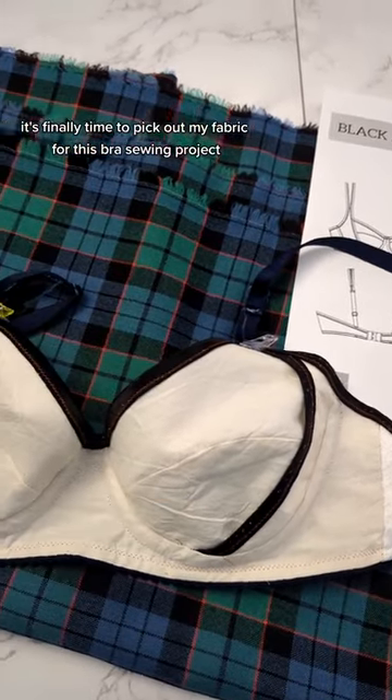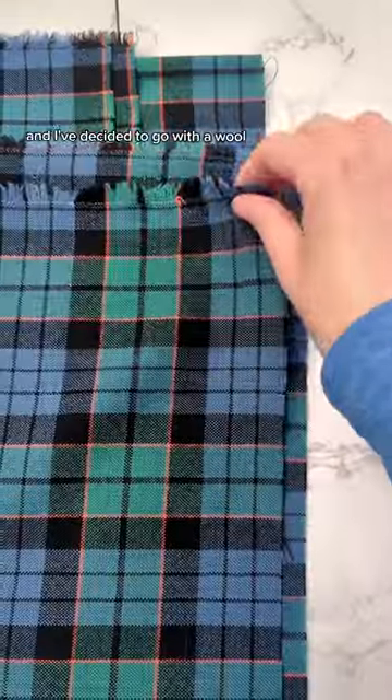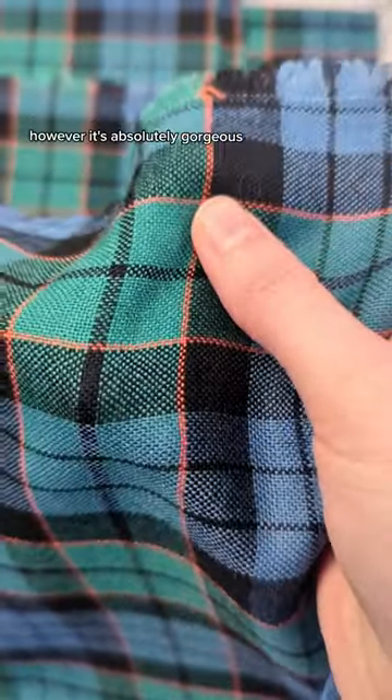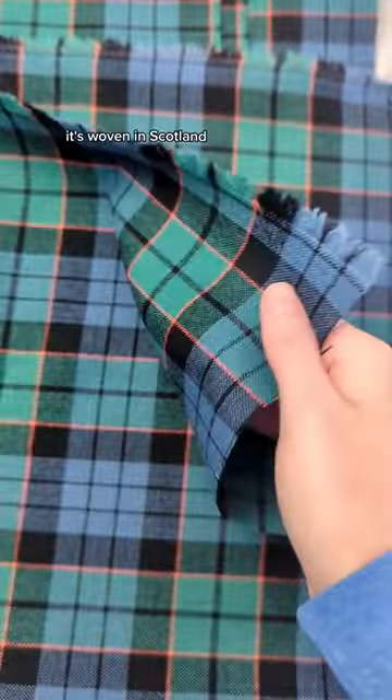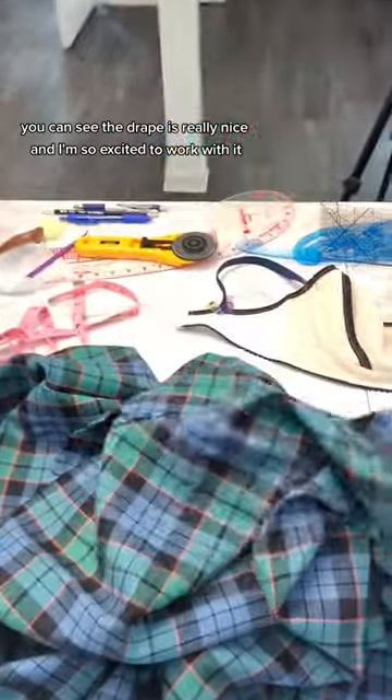It's finally time to pick out my fabric for this bra sewing project, and I've decided to go with a wool. This is not a normal fabric for bra sewing, however it's absolutely gorgeous. It's woven in Scotland. You can see the drape is really nice and I'm so excited to work with it.